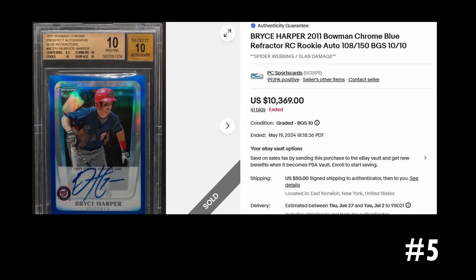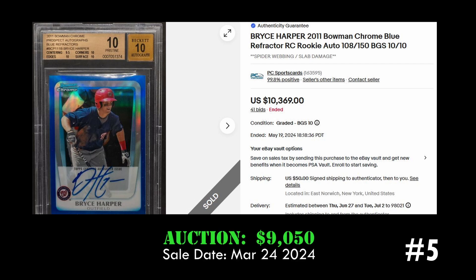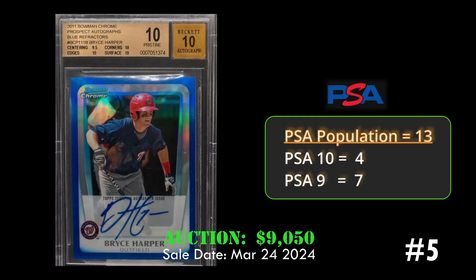Coming in at number five we have the Bryce Harper 2011 Bowman Chrome blue refractor rookie card, also numbered to 150. This card is graded a Pristine BGS 10 and sold via eBay auction for nine thousand fifty dollars on March 24th, 2024. The card has a PSA population of 13 with just four PSA 10s.